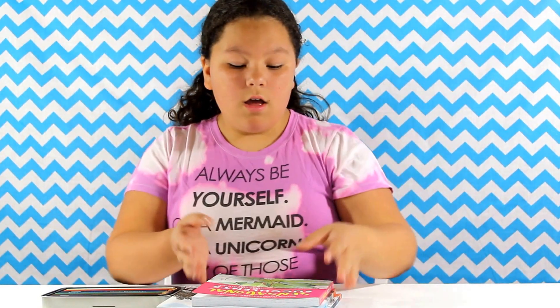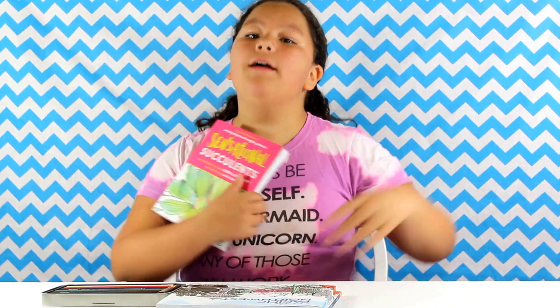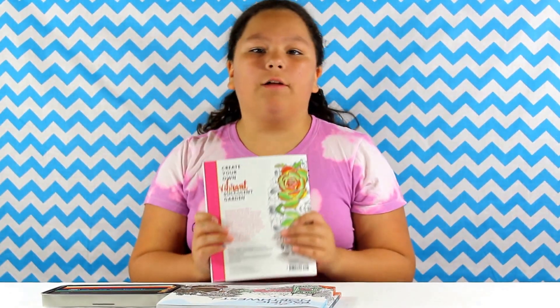Hey everyone, it's Shae Rogers from McKinney Palm, and today I'm going to be reviewing coloring books from Timber Press. These coloring books are perfect for August 2nd for National Coloring Book Day.